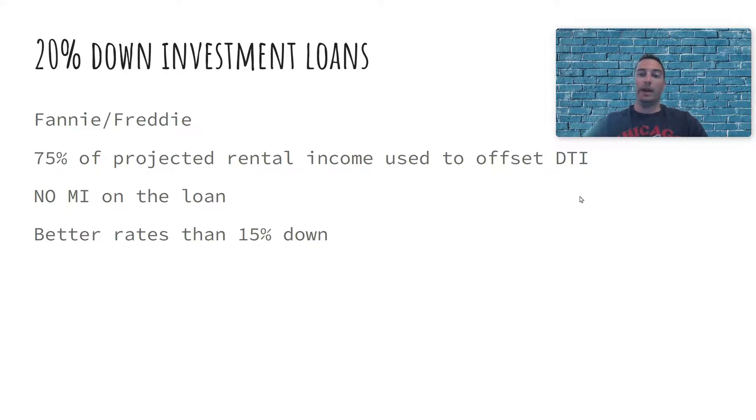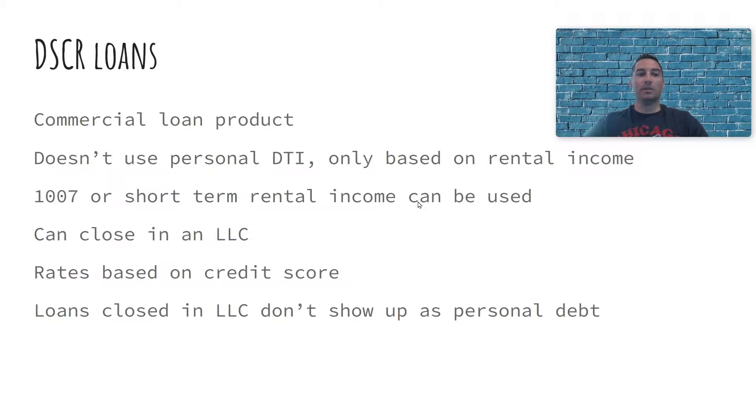If you are totally out of your debt-to-income ratio — over 50%, or investments won't get you there — or maybe you don't have stable income, you're self-employed, not claiming much on tax returns, or only have one year of tax returns instead of two, then we look at DSCR loans. These are debt service coverage ratio loans. They don't require any income verification from you — they only use the projected rental income of the property, not your personal debt-to-income.